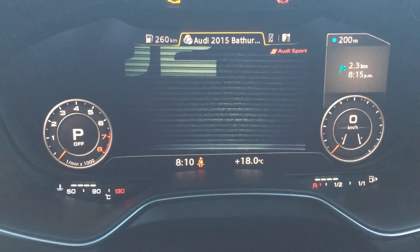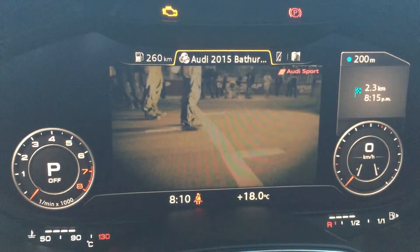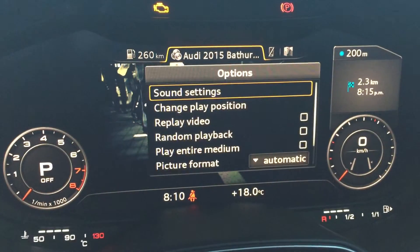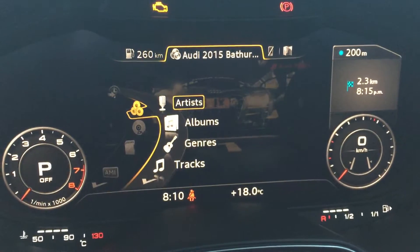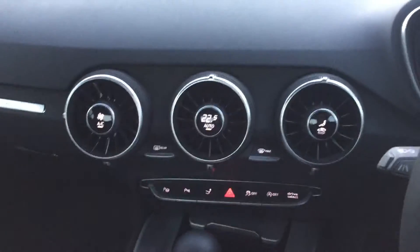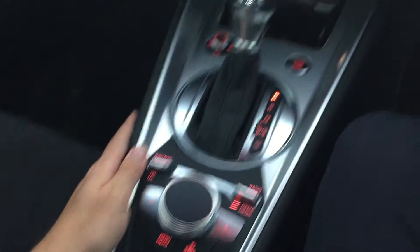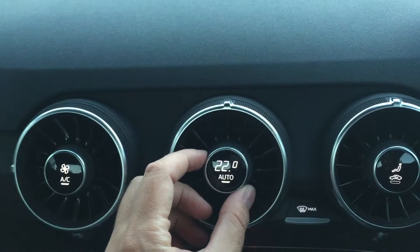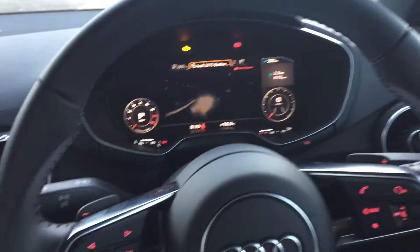It's sensational. This is a revolutionary system for Audi and it's really cool to see it debuted here on the Audi TT. And of course we can switch between screens here too. It is a pretty special system, and that means the middle section is gone as well. Temperature is changed here using this dial, which is pretty cool. And that is the new Audi TT.